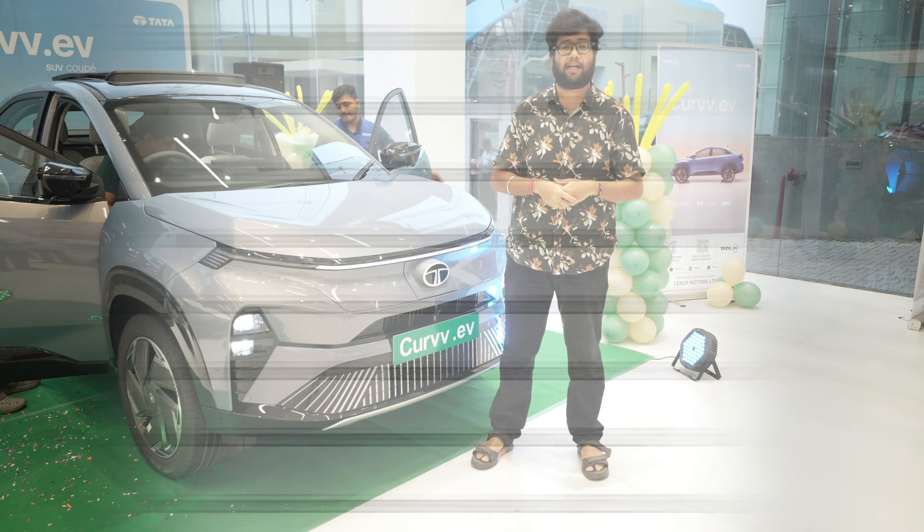Let's start with the Chavi, which is the key. If you take the EV, you can get EV branding on the key. The key looks very premium. You get 4 buttons on it: one for the car unlock, one for the boot, one for follow-me-home headlamps, and one for car lock. When you press the follow-me-home headlamps button it goes up, and it looks very premium.